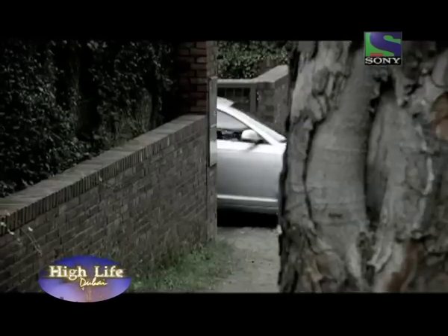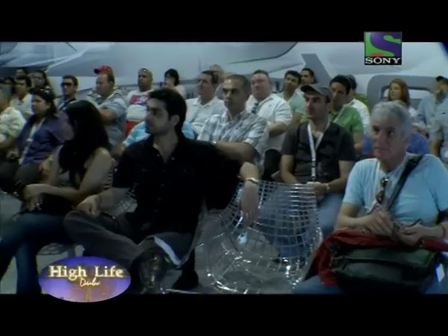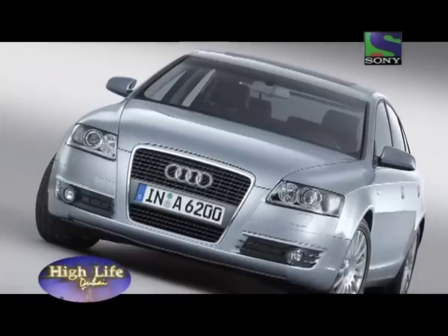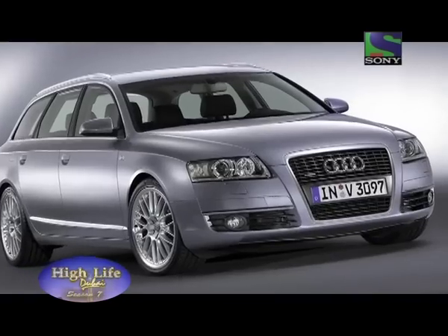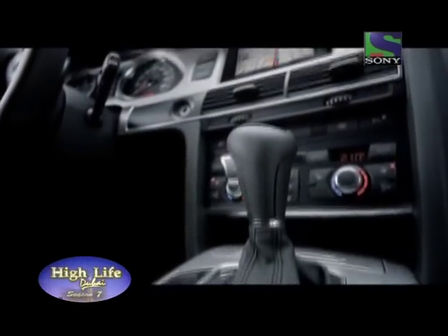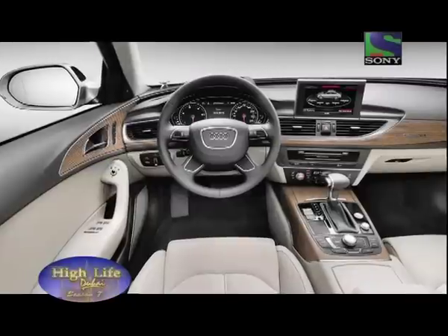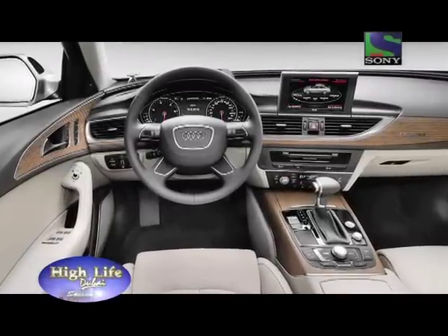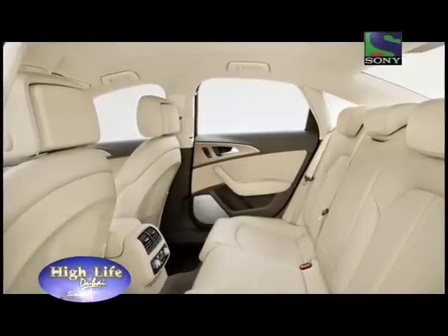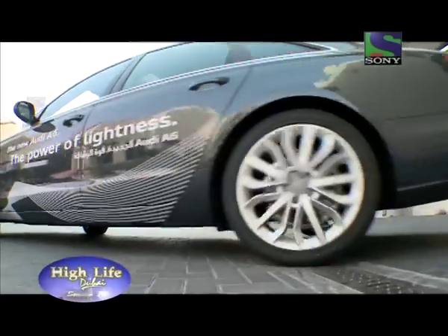The new Audi A6, the successor of the world's most successful executive sedan, recently made its market debut in the Middle East with two V6 engines. The design embodies athleticism and elegance. The roomy interior echoes the sinewy style of the exterior, with a wrap-around inlay encircling the driver and front seat passenger. Every detail, including an innovative layered wood veneer, is a testament to the care that Audi invests in car making.